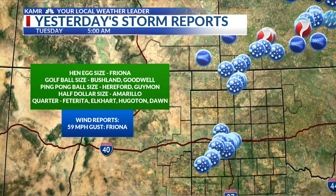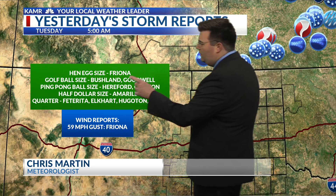Let's take it over to our weather graphics. Let's talk about the severe weather from last night — second day in a row with lots of large hail. We had hen egg size hail in Friona — that's two inches in diameter. That was the biggest they saw.